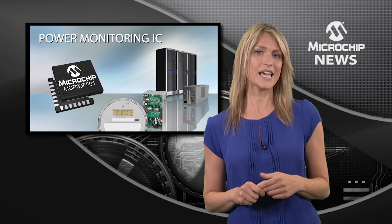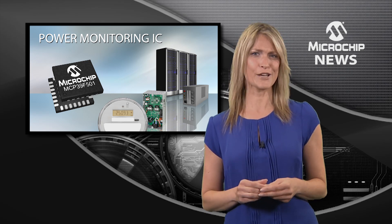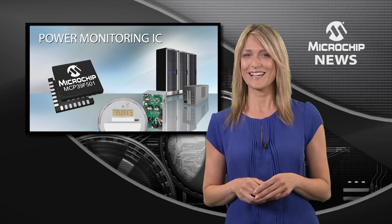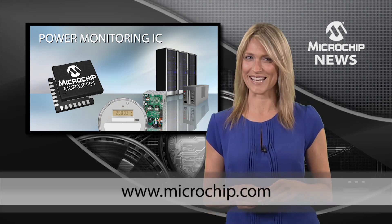The MCP39F501 takes care of measurement accuracy too, with an impressive 0.1% error across a dynamic range of 4,000 to 1. Find out more about this advanced power monitoring IC by visiting the website today.